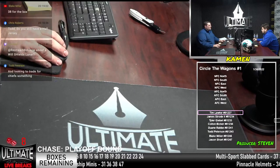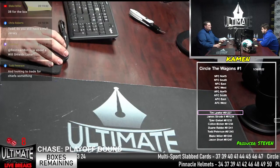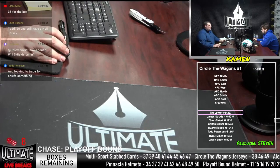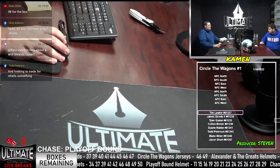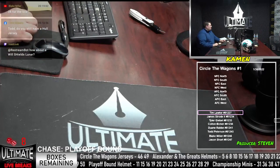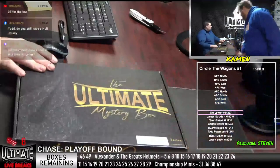We have 38 for the box, says Blake. All right, thank you very much, Blake. 38 for the box — that leaves us with just 46 and 49. 38 is going off the ticker, I'm going to randomize you guys for your divisions. Circle the Wagons number one. The wagons have been circled.